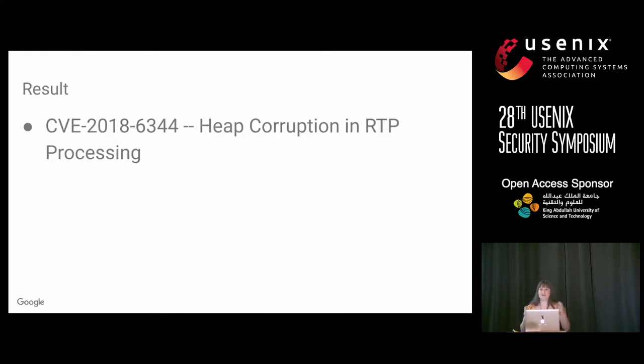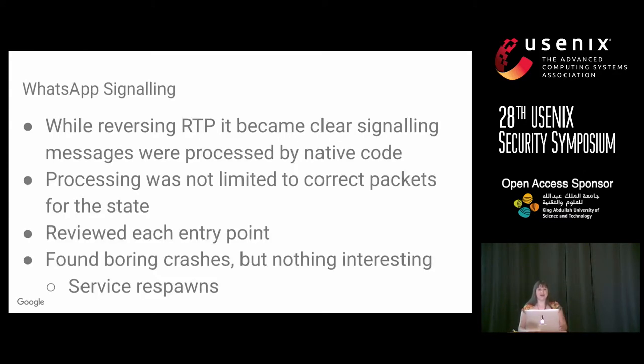I fuzzed — sent random data over and over until it crashed — and found one vulnerability: heap corruption in the RTP processing. As I did this, it became clear that the signaling for video conferencing was also done in native code. Even more interesting, it wasn't limited to the correct packet for the state. Normally a call follows a sequence: I want to call, sure I'll call, pre-accept, pre-accept back. In WhatsApp there are about four or five exchanges, but you could send a pre-accept without having started a call and it would still process it.